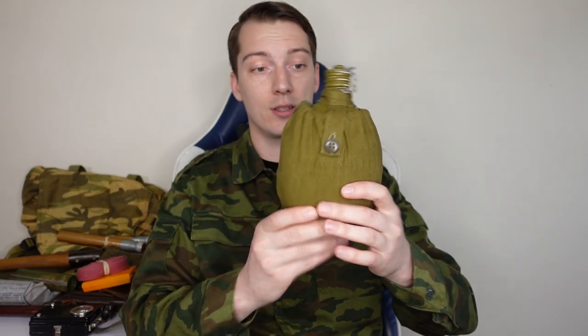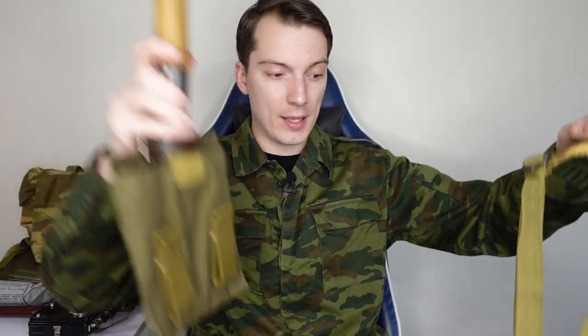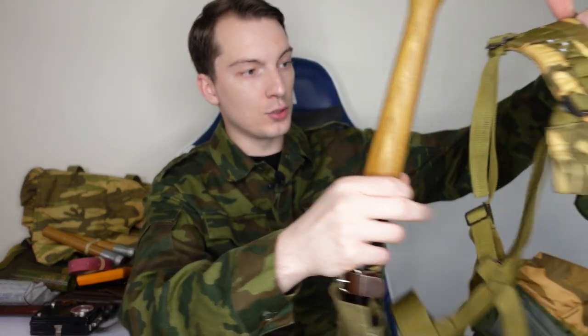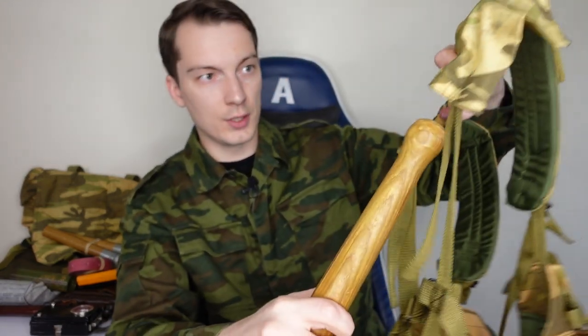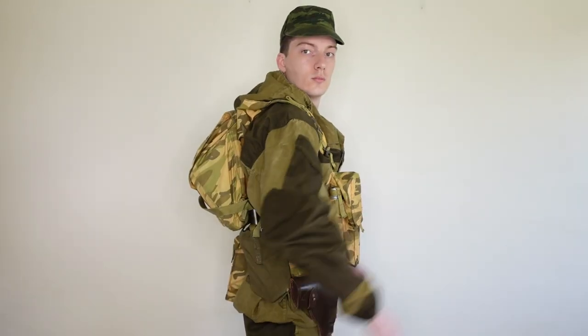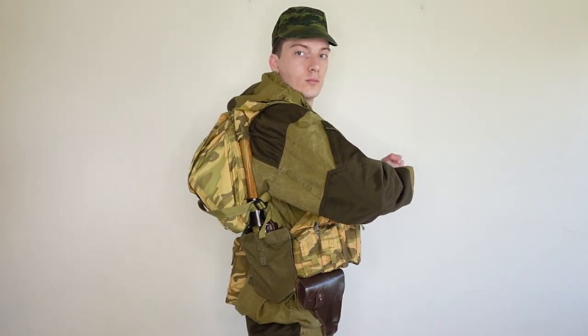The standard Soviet canteen with canteen cover fits perfectly on the 6S92 vest's belt. For the MPL-50 shovel, to attach it to the 6S92 you turn it upside down, put the loops onto the belt, and secure the handle inside the shoulder strap using the specific shoulder strap pocket.